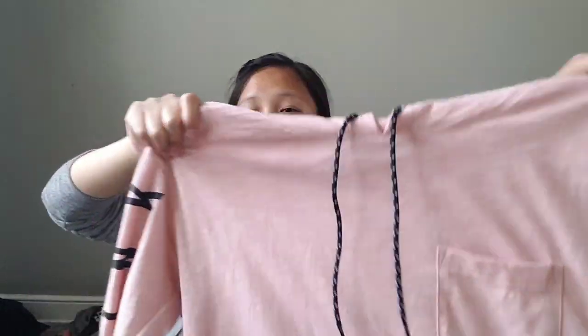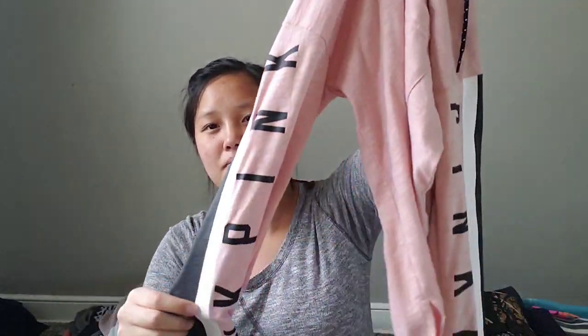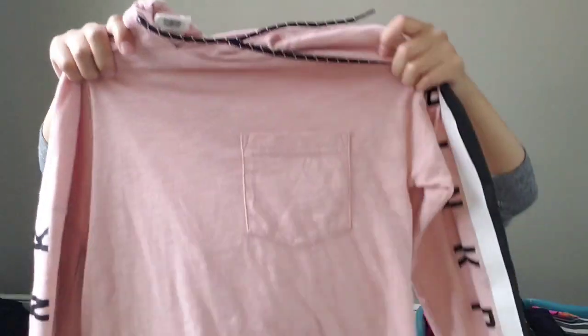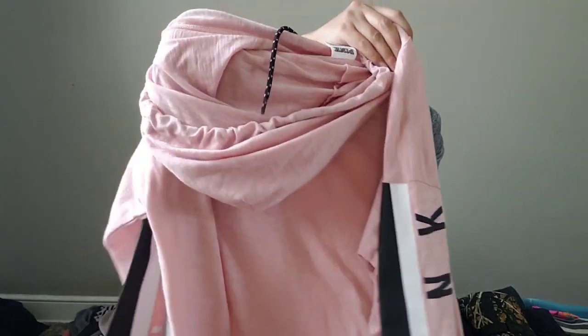This one is also from the garage sale — Victoria's Secret Pink, extra small. I'm kind of more picky about my Victoria's Secret items because I'm finding they sell but they take a while, and newer, trendier items tend to sell much faster. But this one is in very good condition. It's a pink hoodie and I got this for three dollars.